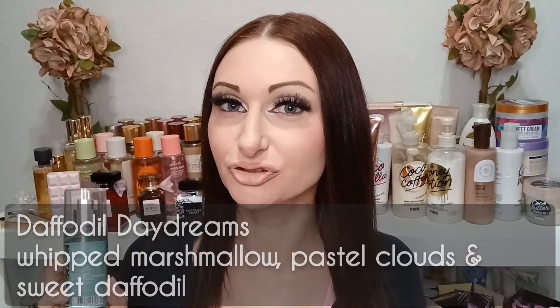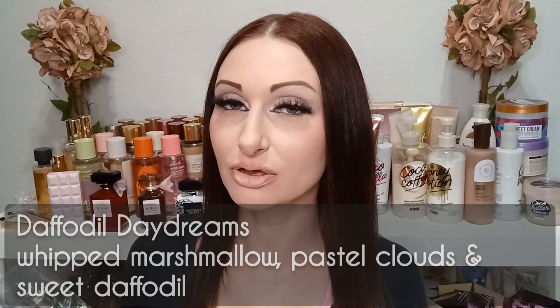Daffodil Daydreams is so good — I wish I could have gotten it in full size. When it first came out, I wasn't super into it based on the name, but when I read the fragrance notes I had a change of heart because it has a marshmallow note and is super sweet. I'll post the fragrance notes at the bottom, but I believe it's sweet daffodil with a marshmallow note. It did come out in full size in certain stores as a kind of test release.